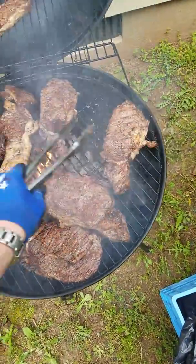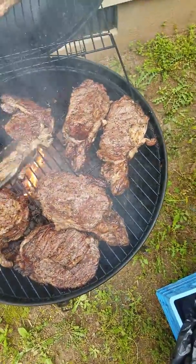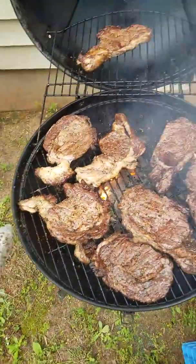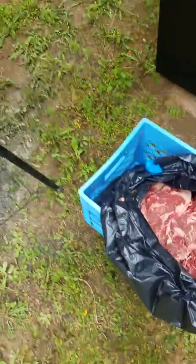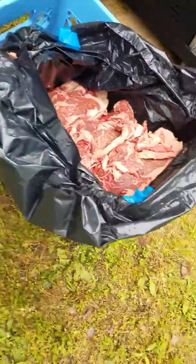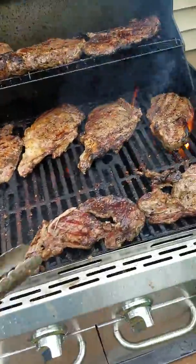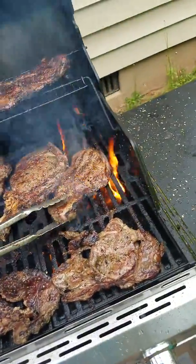If you've ever wondered what it would look like to cook 113 ribeyes, this is it. This is just a few I've got going. This is a crate that I have slam full — a huge crate. Very normal tongs to put it in perspective. There's about 70 in that crate, and I've got a bunch cooking there at one time.